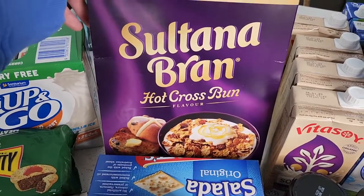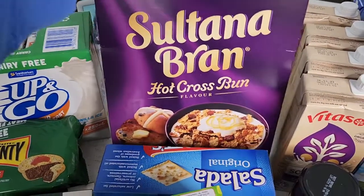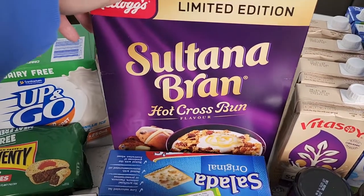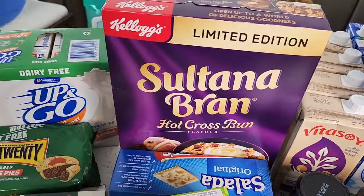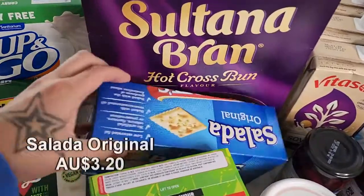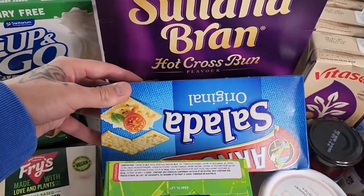I hadn't actually tried the Sultana Bran hot cross bun flavour but in the comments people were saying they love it, so I just have to try it out myself. I got a packet — these are only limited edition, probably only up until about May. Some people have been saying it tastes like cardboard, other people are saying they love it, so I want to try them for myself and see what all the fuss is about.